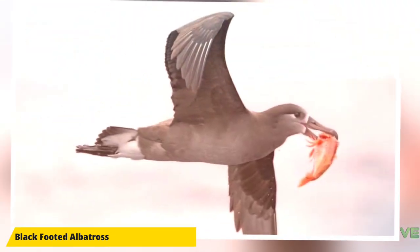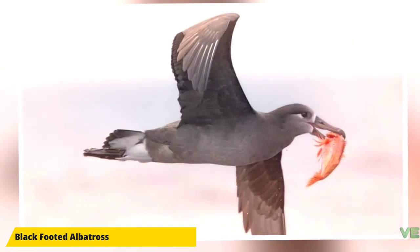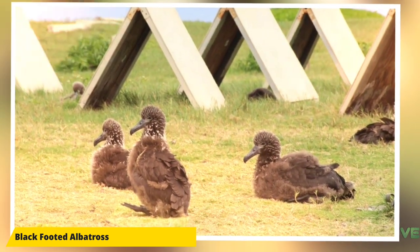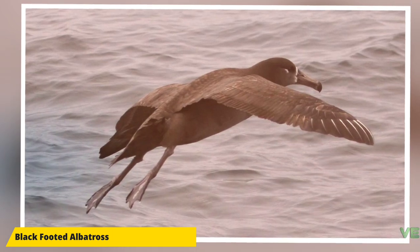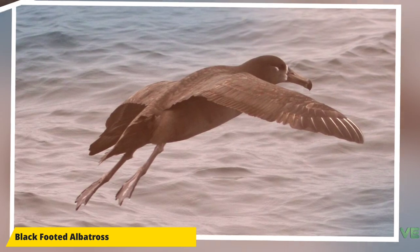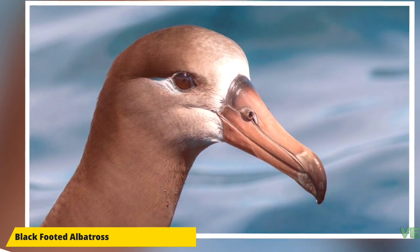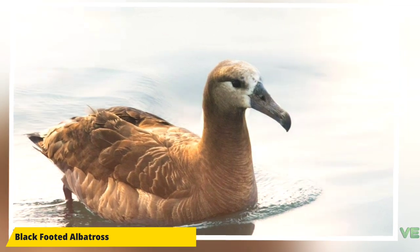The average time spent on incubating shifts is 18 days; however, mates can wait up to 38 days to be relieved, and if something happens to the mate, the other has been recorded incubating for 49 days without food or water. The chick is brooded for 20 days by its parents, after which both parents leave the nest and return to feed the chick. The chick is fed regurgitated food by sticking its bill inside that of its parent.